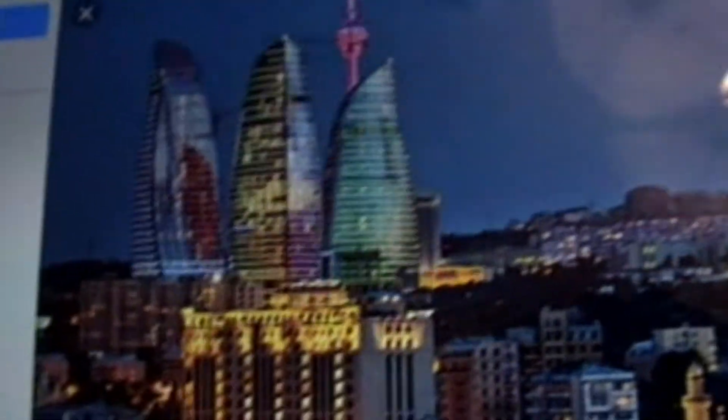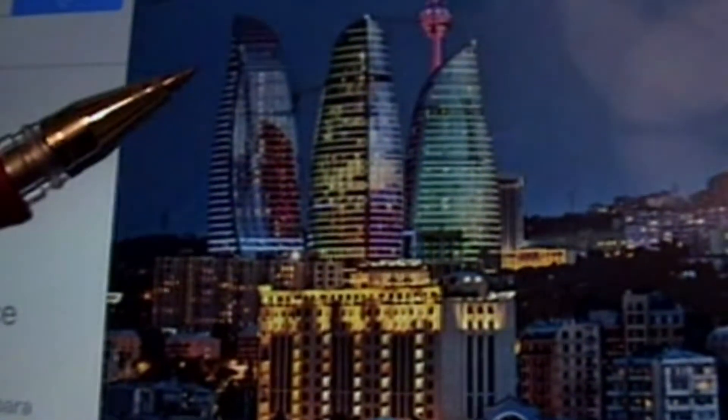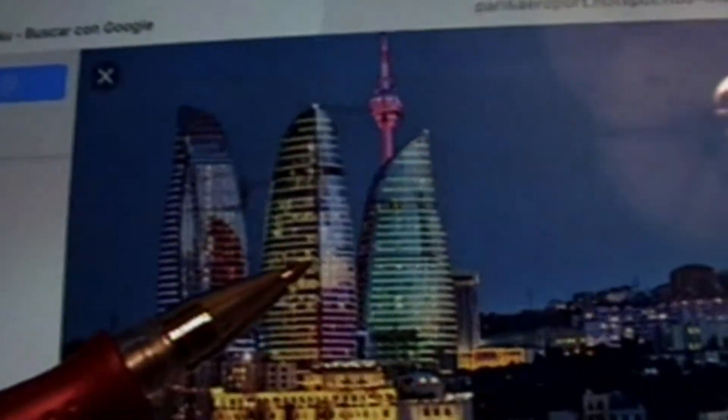Cuando fuimos, vimos las Torres Llama. Son varias torres — son tres: una, dos y tres. Las Torres Llama.